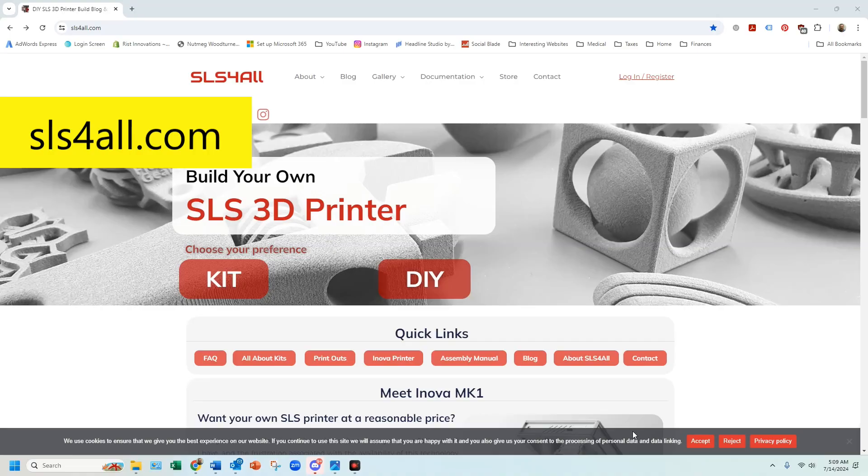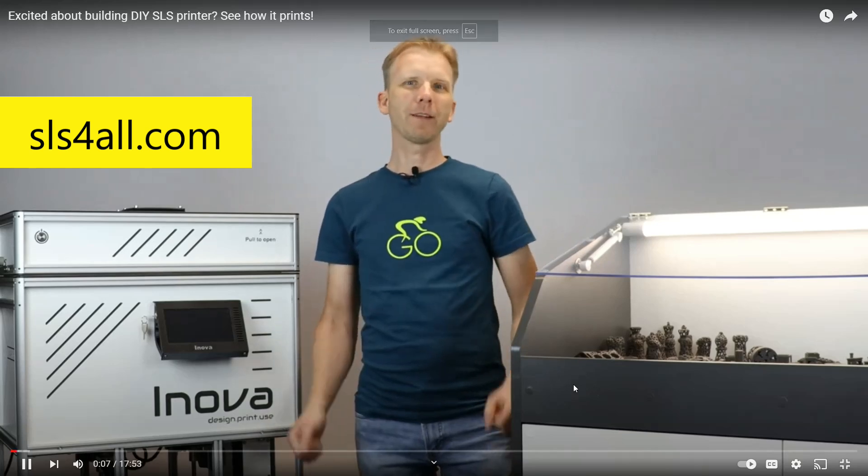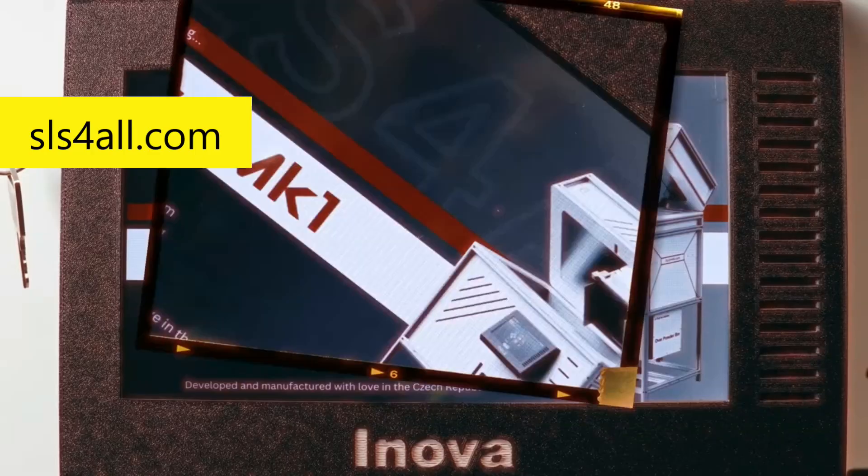Not so, grasshopper! Just this week, a company I had never heard of before came across my YouTube feed — the company name is SLS For All. SLS For All was founded by Thomas Stark, based in the Czech Republic, and his goal has been to design and build a functional DIY SLS 3D printer. Originally the project was just a personal challenge for himself; however, during 2022 he decided to share his journey, and that's when he formed SLS For All.